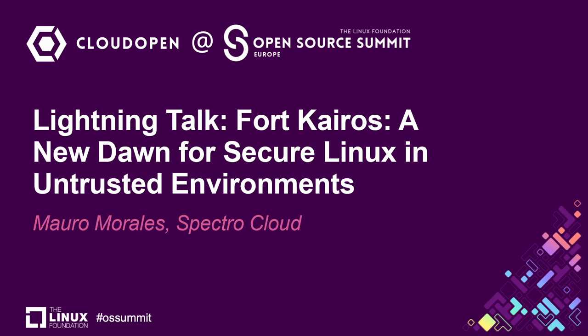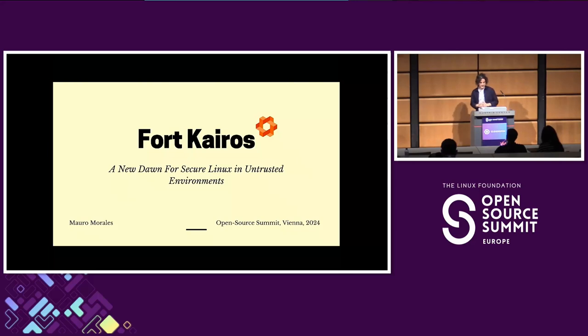Welcome. Thanks for coming. Thanks for taking some time, especially after lunch — I know it can get a little bit hard. My name is Mauro Morales. I come from Guatemala. I am a software developer working at SpectroCloud, and I am part of the Kairos core team.